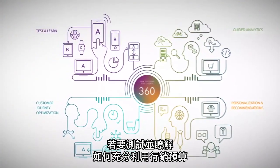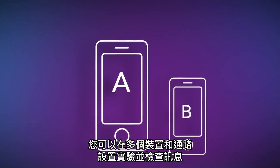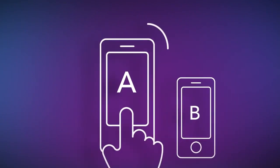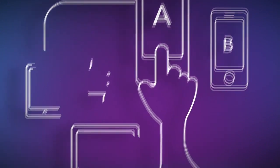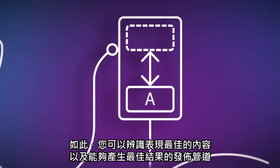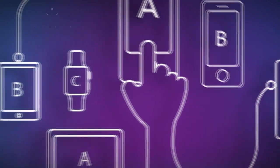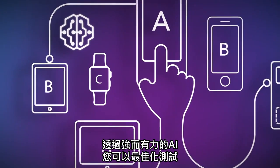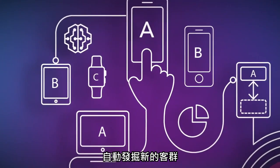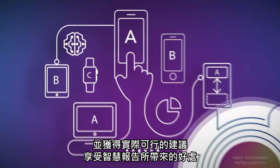To test and learn how to get the most out of your marketing budget, set up experiments and check your messages across multiple devices and channels. This way, you can identify the best performing content and where to publish it for best results. With the help of powerful AI, you can optimize your testing as well as automatically discover new customer segments, and also benefit from smart reporting with actionable recommendations.